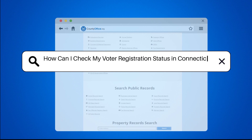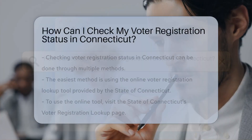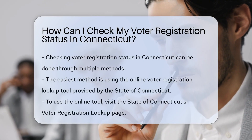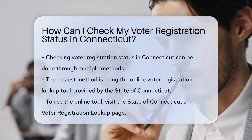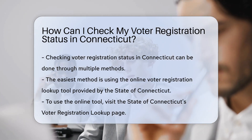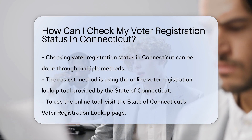How can I check my voter registration status in Connecticut? To check your voter registration status in Connecticut, you have a few convenient options. The easiest way is to use the online voter registration lookup tool provided by the State of Connecticut.